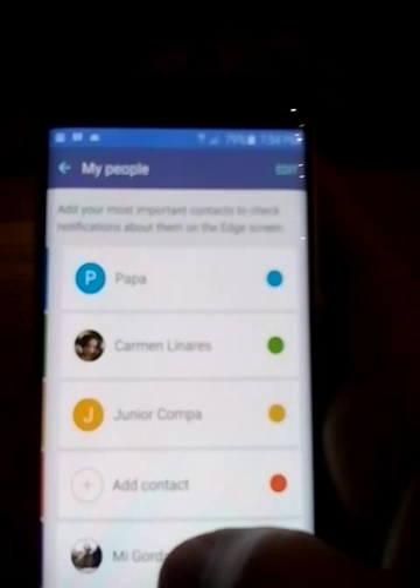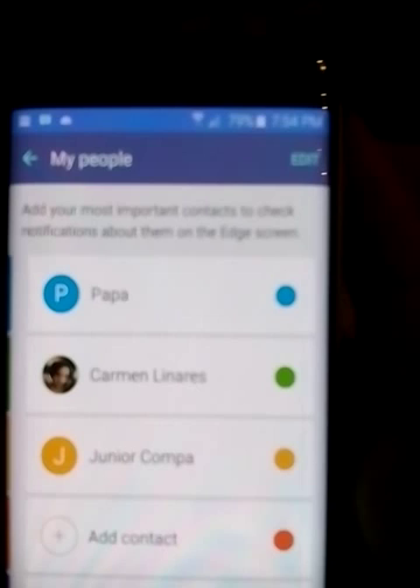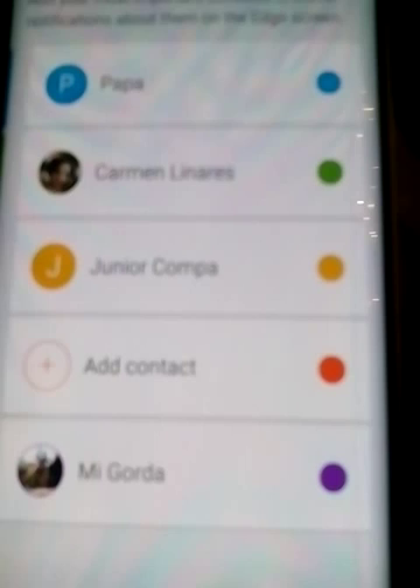So when my girlfriend Carmen calls, the edge lights up green; when my dad calls, it lights up blue; when another friend calls, it lights up yellow; and when another person calls, it lights up purple. That's the edge screen notification feature.